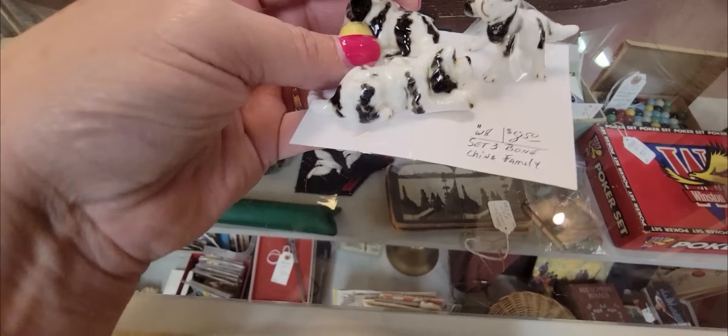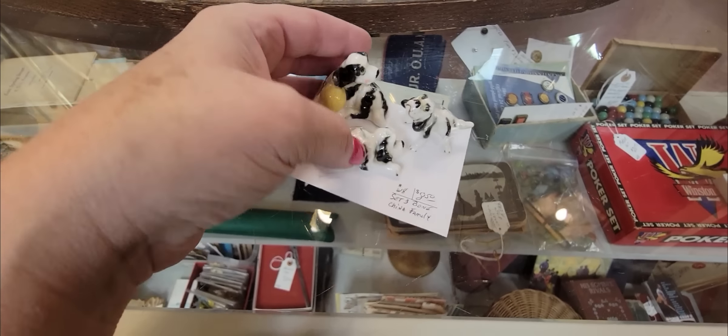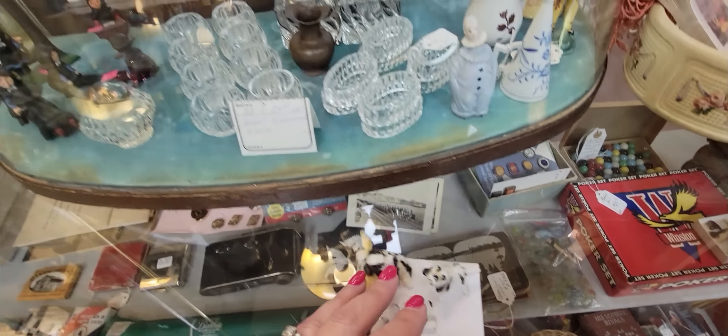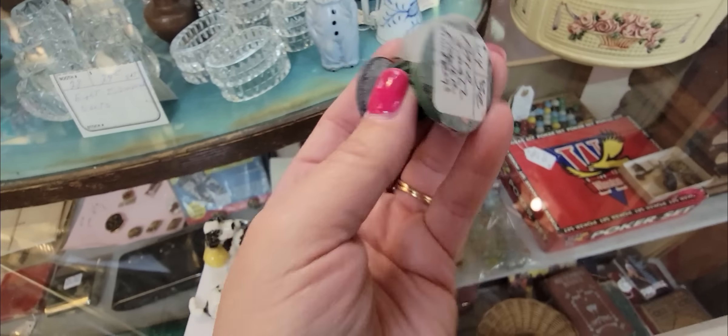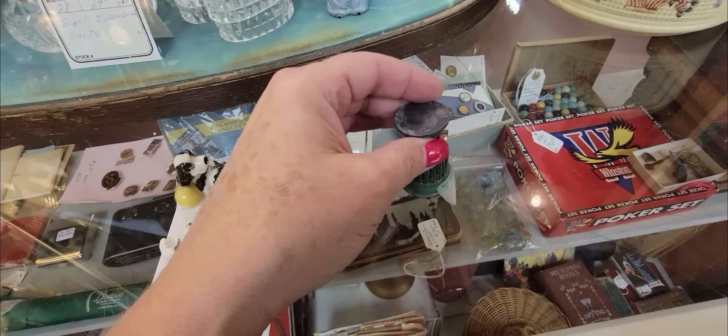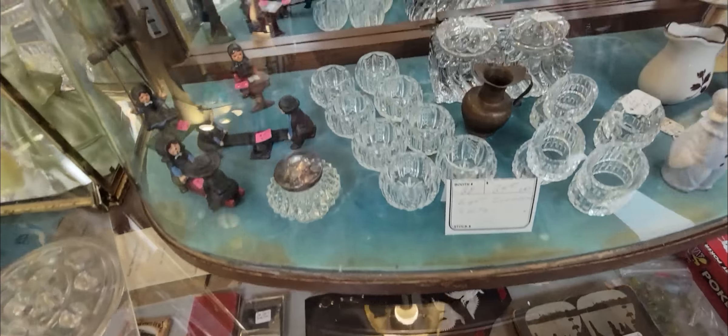A little bone china dog family here for $8.50 — I think I'm going to get those little guys. And then here's a couple of flower frogs here, $5 for the pair. Definitely going to get those. Maybe I'll keep them — I don't know, because I like to keep them.